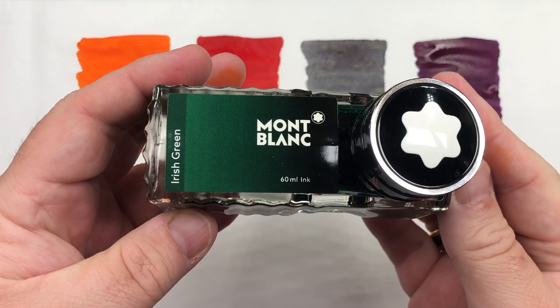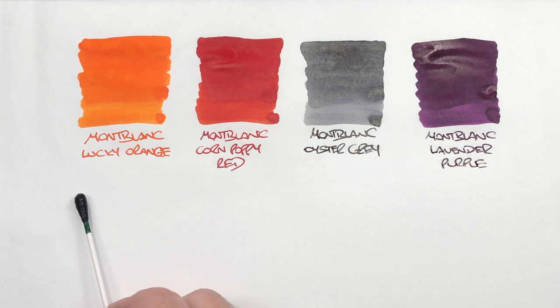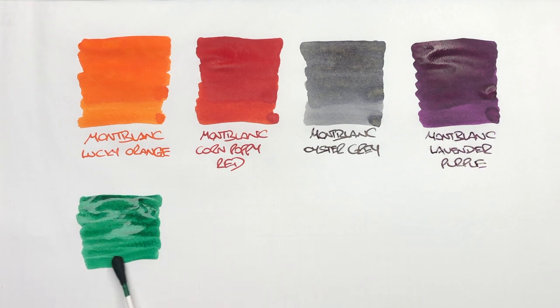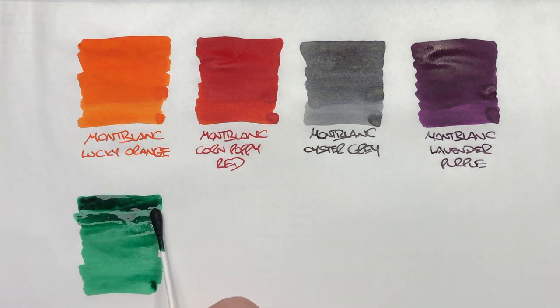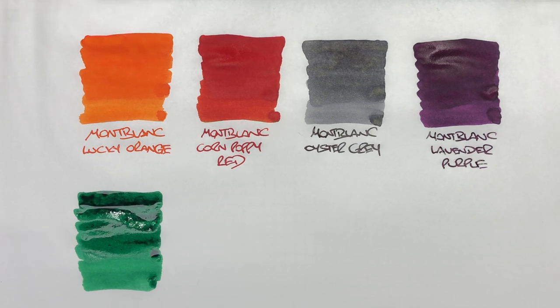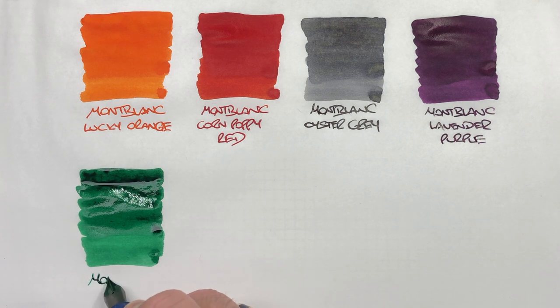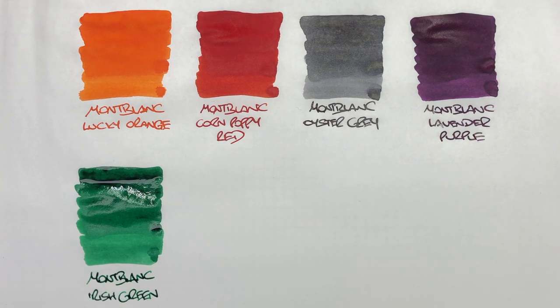The next ink is Mont Blanc Irish Green, again in one of the full size shoe bottles. I have to say this is quite a favourite of mine. It's just a lovely mid green — although when it goes on wet it tends to go a little bit darker. It's just a beautiful green and it really does make sense to call this Irish Green. That is a lovely green ink.